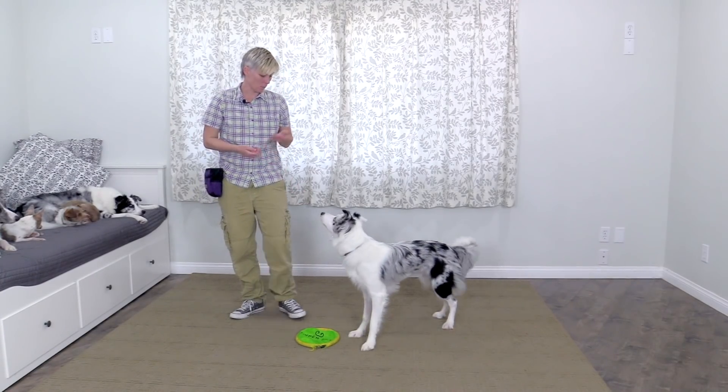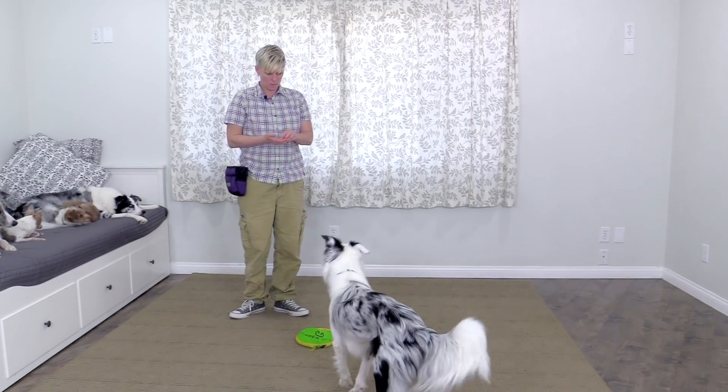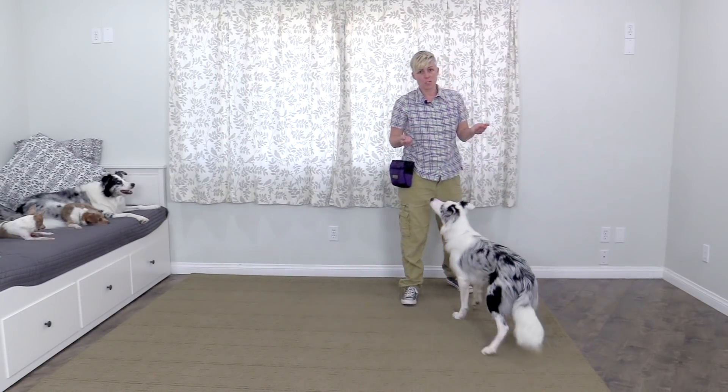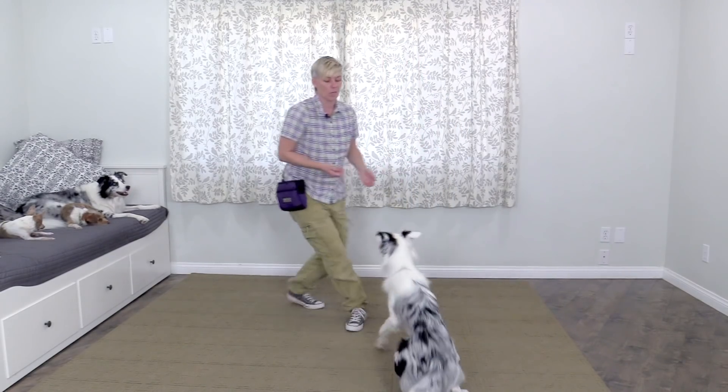Here you can see working with treats — moving the treat away from the dog to build interest. Ready, go get it! Good job. Conversely, if your dog is too excited by food or toys, playing these types of games is going to make your dog even more excited.